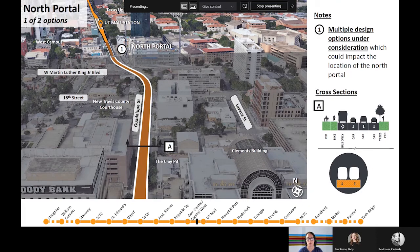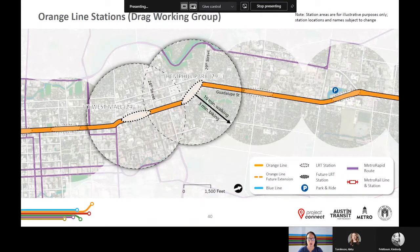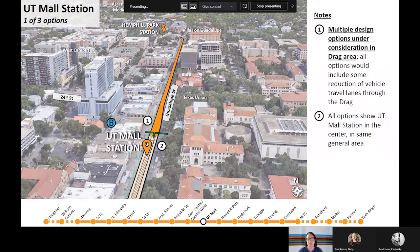The UT West Mall/24th Street station has the highest pedestrian activity in the corridor. The platforms will be located in proximity to the West Campus entrance on the Drag. Hemphill Park would be another high pedestrian activity station, likely between 27th and 29th Streets. Reconfiguring the existing Noasis, North Guadalupe, and 29th Streets is critical to improving mobility throughout the West Campus area. There are three operational configuration options in the Drag area, but all options have the UT West Mall station as a center platform in the same general area. Pedestrian access would be provided on both sides of the platform, and all options include some reduction of vehicle travel lanes through the Drag area.